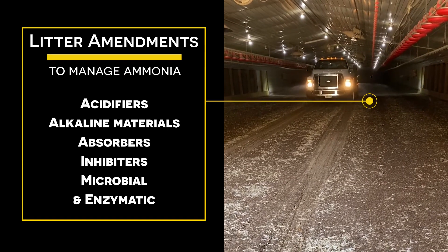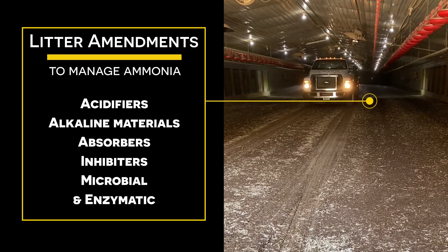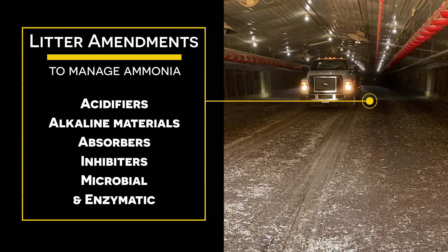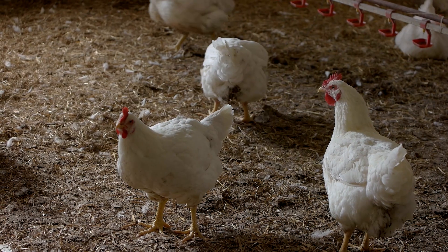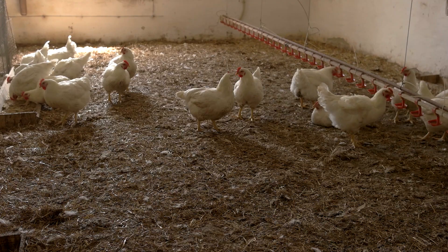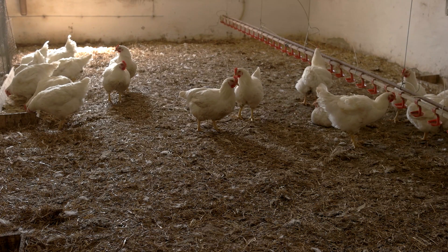The Lee treatment — when you spread it on, it keeps the ammonia down. With the ammonia low, it won't blind the chickens, so it's better for them. Of course when your chickens are doing better and healthier, you get a better result for your flocks — more profitable.